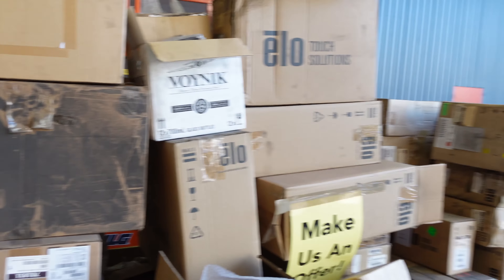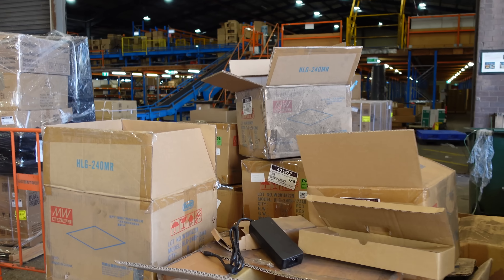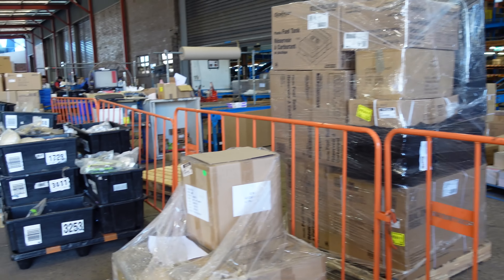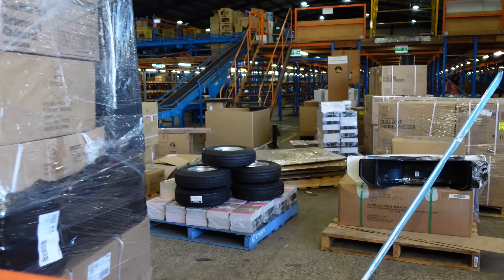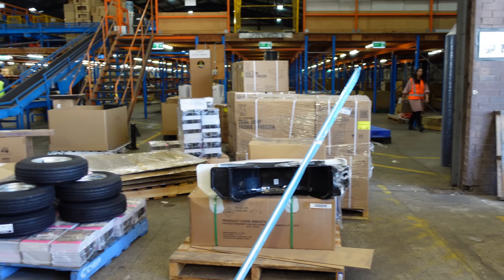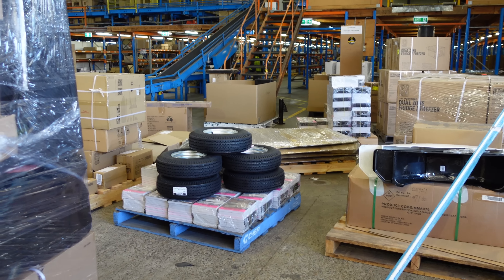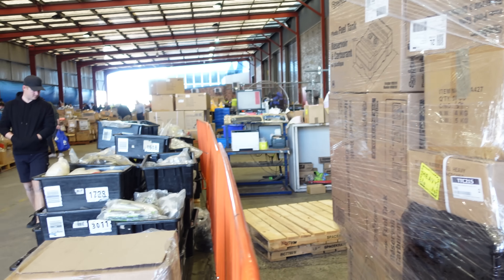The touch screens - nobody's touching the touch screens. They've got tires - why have they got tires? And is that a bumper for something? And a pallet load of Jaycar catalogs.